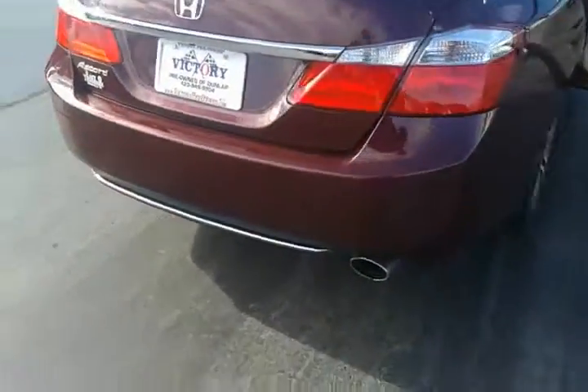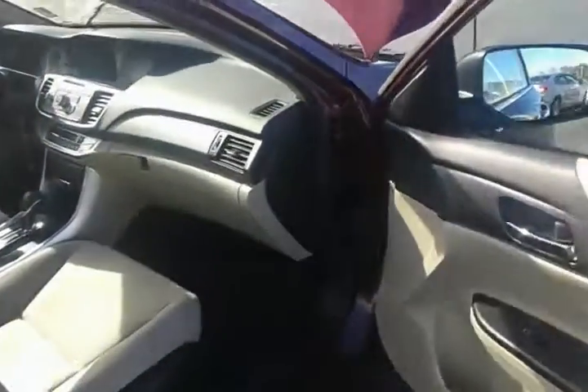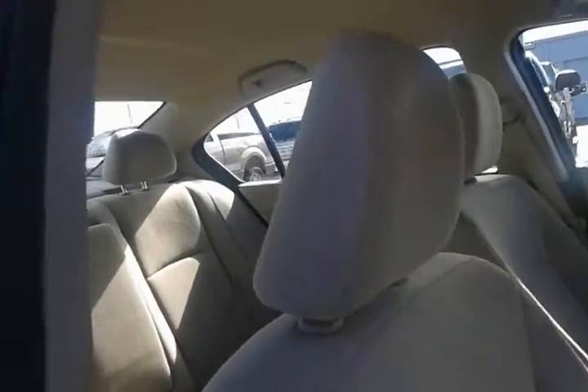Single chrome exhaust tip, and there are some guards here on the back. Storage cubbies throughout on every door. You do have side bolster airbags on the seats, along with side curtain airbags that stretch from front to rear and across the back windshield.